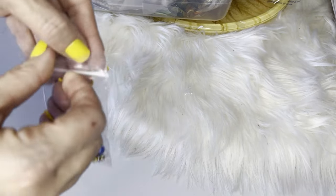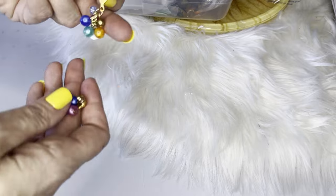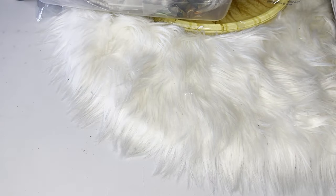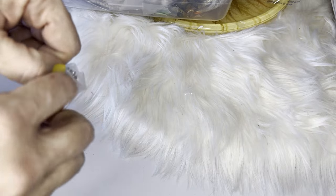Next we have some colorful beaded earrings. A pop of color is also supposed to be popular this year for 2024 — like a nice neutral outfit with a little pop of color, whether it's in jewelry, eyeliner, a bold lip, or a bright handbag. These next ones are very old vintage screw-back earrings, which were popular in the 1940s.